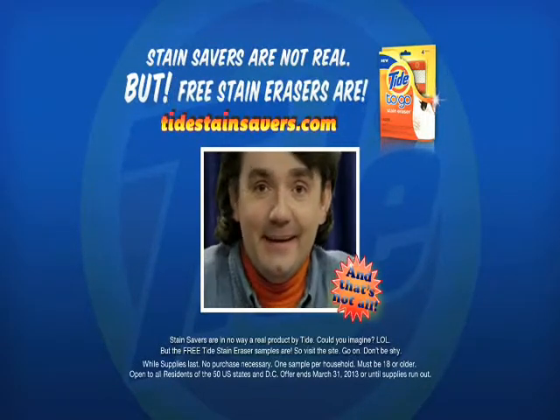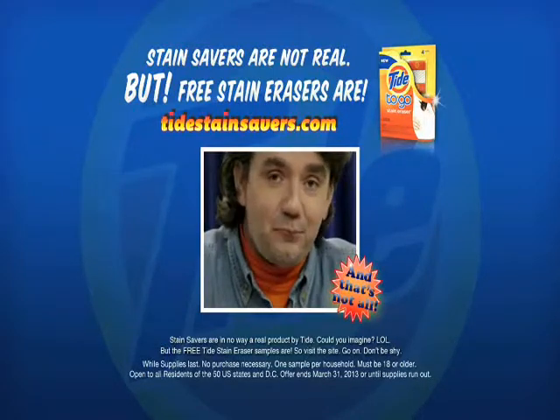Stain Savers are in no way a real product by Tide — could you imagine? But the free Tide Stain Eraser samples are, so visit the site. Go on, don't be shy, and don't forget to see a stain really worth saving during the Super Bowl.